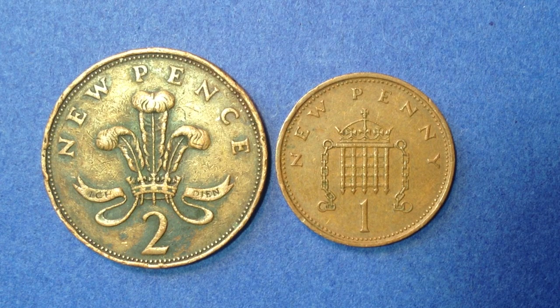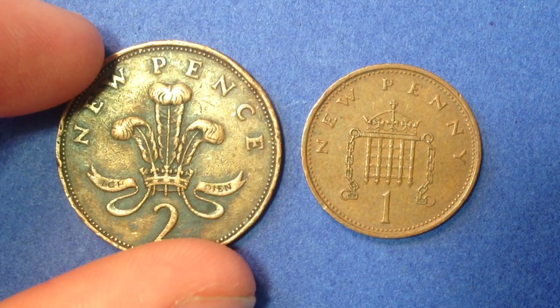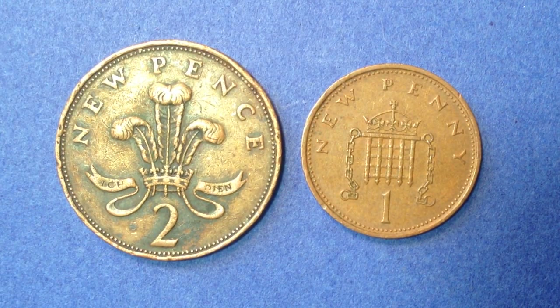Prior to that, one penny was worth one twelfth of a shilling, which was worth two hundred and fortieth of something else. It was a little bit confusing — I might not have gotten those exactly correct — but the conversion factor after the decimalization system was much easier to understand and comprehend.